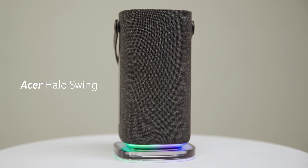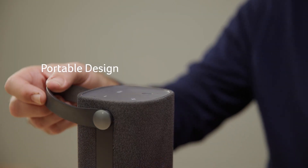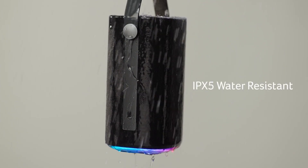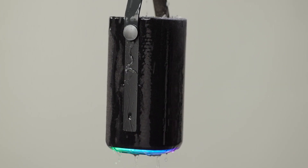Your music is in harmony with your lifestyle with Acer's new Halo Swing, a portable smart speaker. Designed for portability, the detachable leather strap allows you to carry or hang it wherever you see fit, while also carrying an IPX waterproof rating so you don't have to worry about getting it wet.